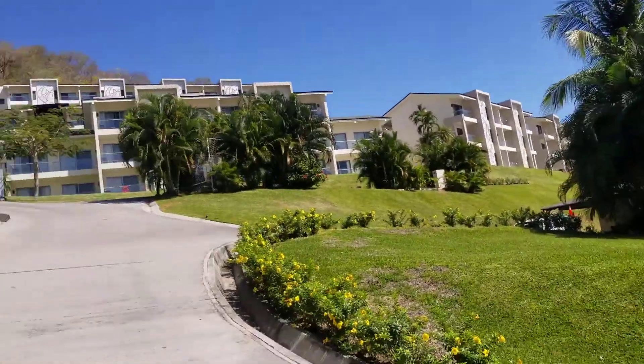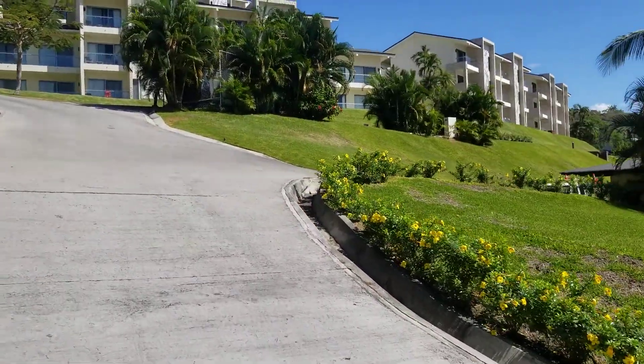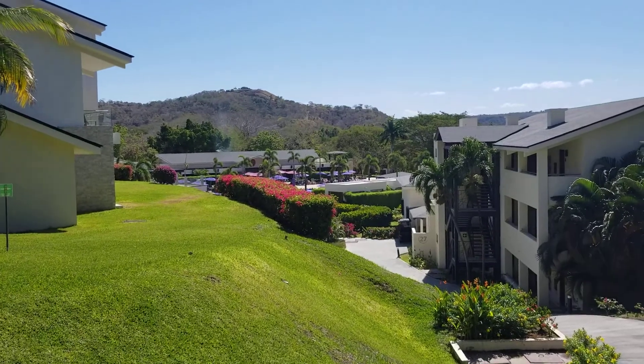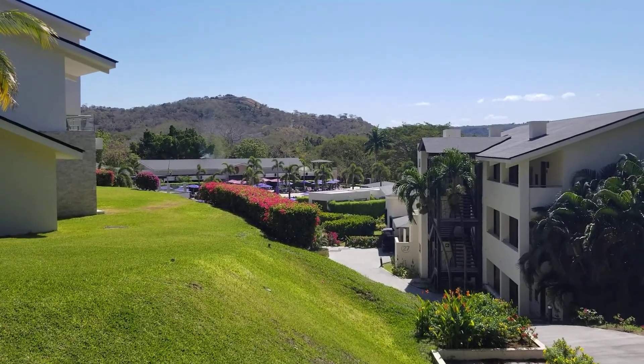Anyway, this is our experience — February 2022. Everybody has their own likes and dislikes, but you'd be pretty hard-pressed to beat this for the price.